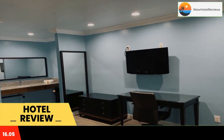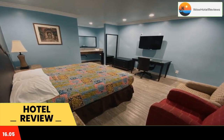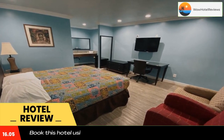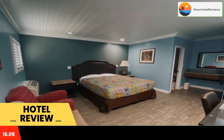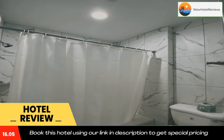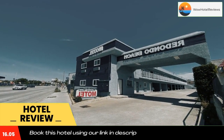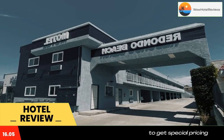Staples Center. The property has room service and a 24-hour front desk for guests. At the motel, each room has a desk complete with a private bathroom equipped with a shower and free toiletries. Guest rooms at Redondo Beach Motel LAX have a flat screen TV and air conditioning, and selected rooms come with a balcony.